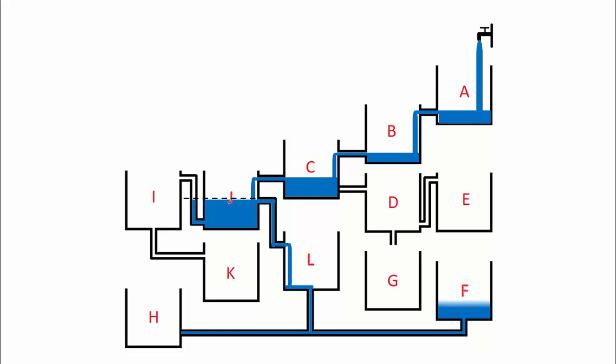Hence, tank F will fill up first. Did you observe that the water level in tank L has also risen to match the water level in tank F? This is a result of equilibrium.